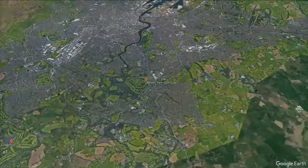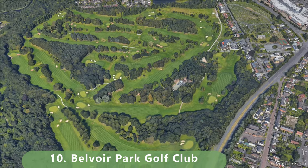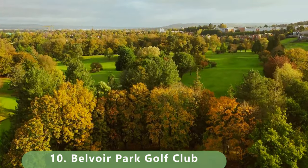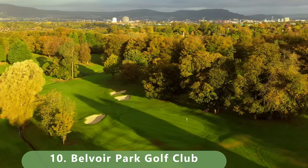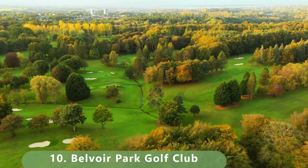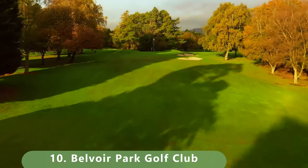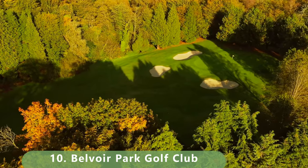Starting off at number 10 is one of those private golf courses, but we're going to discuss it nonetheless. This course was built in 1927 — 95 years old — and hosted major championships like the Irish Open in 1949 and also 1953. The course was designed by famous golf architect Harry Colt. It plays as a par 71 and stretches 6,695 yards, or 6,113 meters.